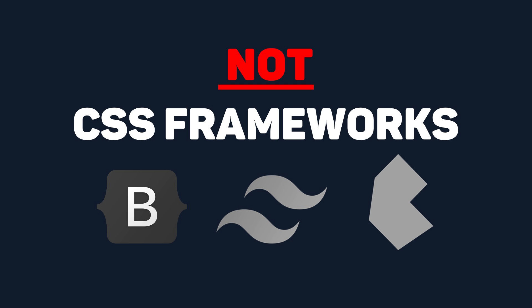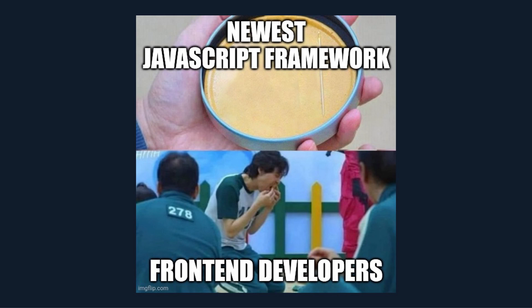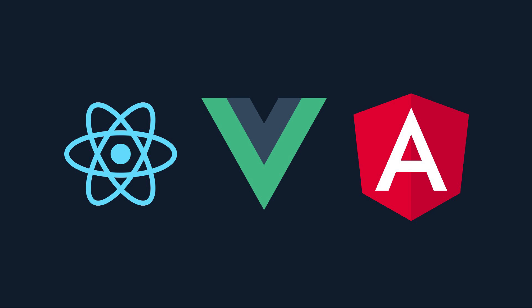Not to be confused with CSS frameworks, JavaScript frameworks are JavaScript-based collections of components, modules, and utilities that focus on specific tasks or functionalities within web development. These libraries simplify common tasks, improve code organization, and promote code reusability — something you will really appreciate when you're writing thousands of lines of code. The most popular front-end frameworks are React, Vue, and Angular.